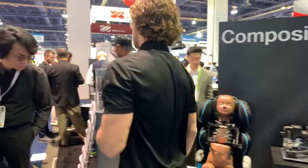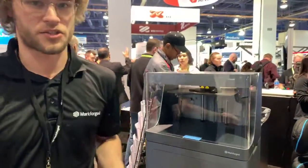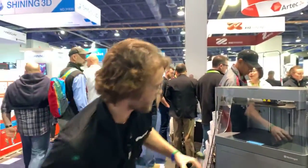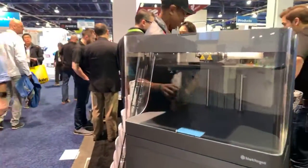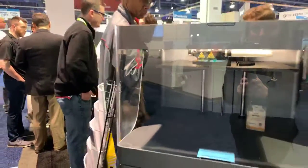We've got our X7 over here, which is our industrial series printer. It's working pretty hard — it's making a thermoset mold right now. This is used to make some parts for the crash test dummies for Humanetics.